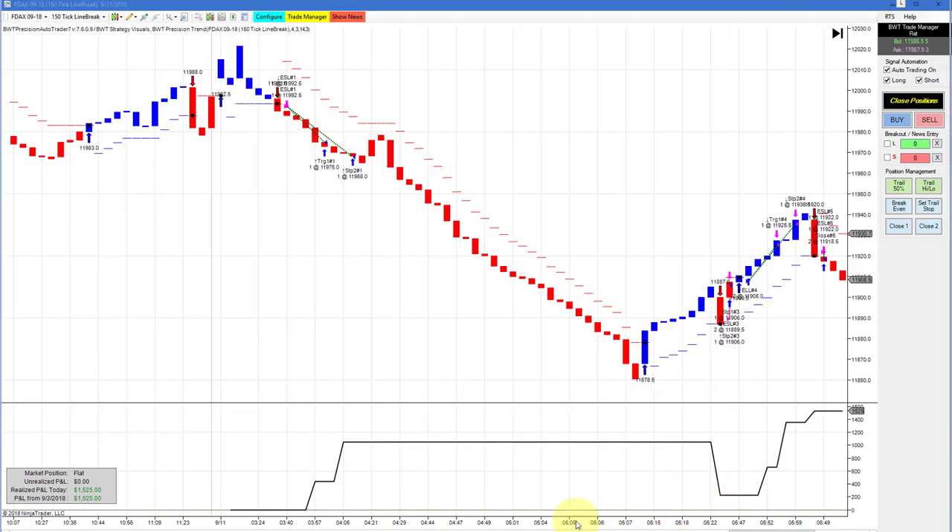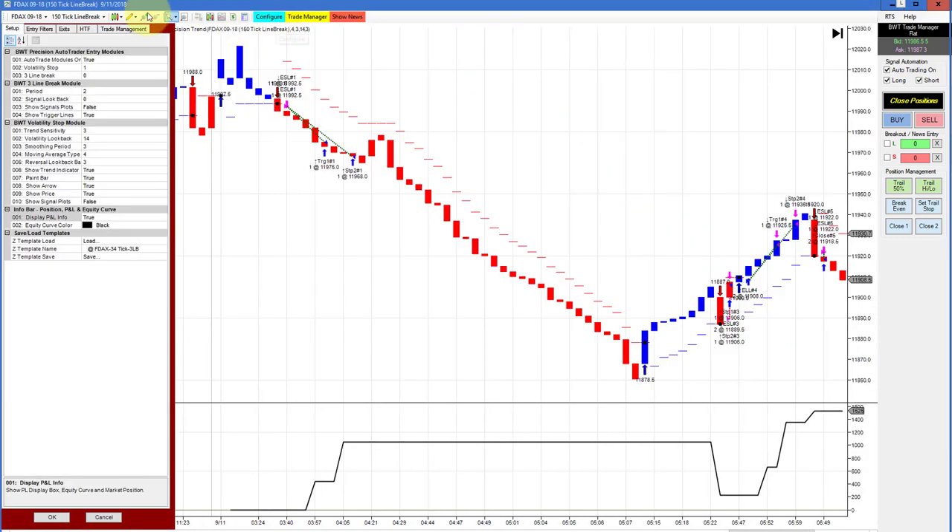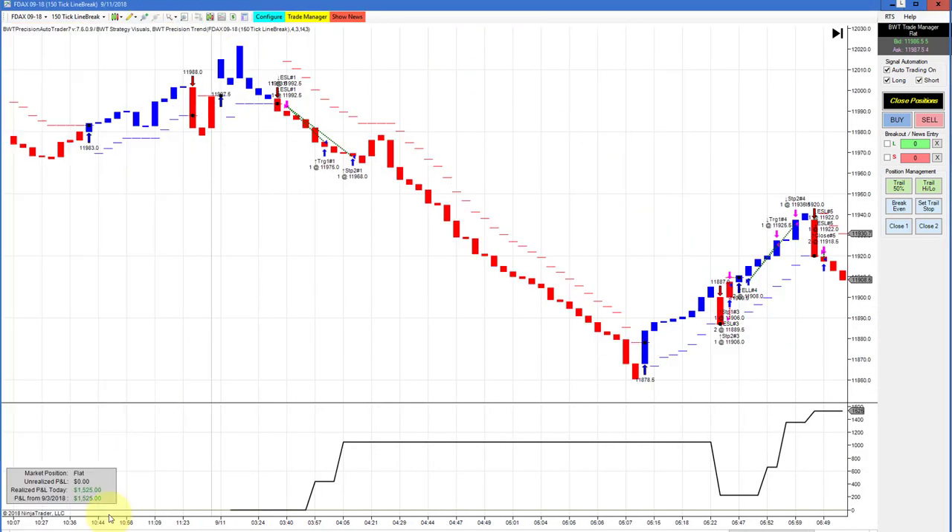The DAX on a 150 line break chart had an up-down-up equity curve and finished at $1,525. Our goal on this is $1,500, so a couple of ticks positive slippage.